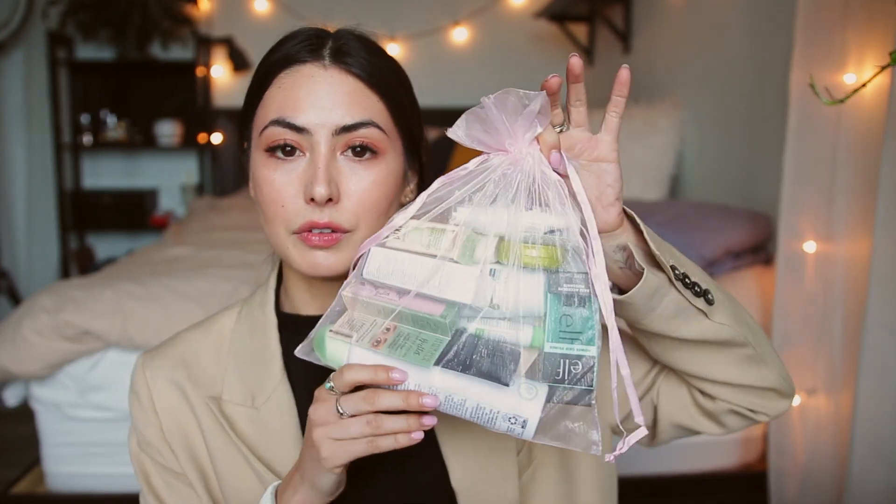Hey guys and welcome back. Today I'm doing a pretty huge haul. I don't think I've done a beauty haul this big for years, but Sephora had their sale. So I picked up some skincare I needed to replenish, a whole bunch of Rare Beauty products, and I also purchased some stuff off Shoppers Drug Mart. It's like a Canadian drugstore and they gave me a huge bag of free stuff. So I figured I would just show you guys all of that.